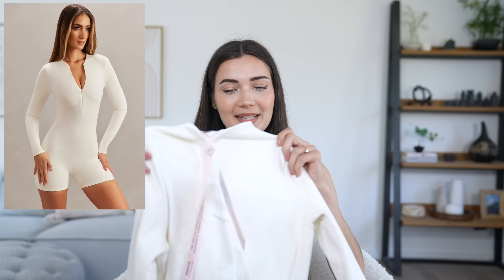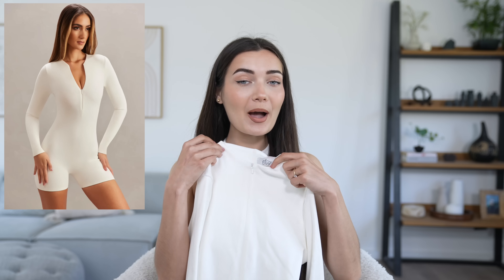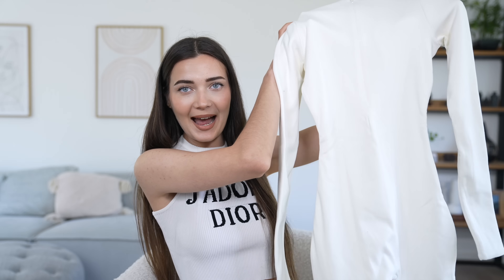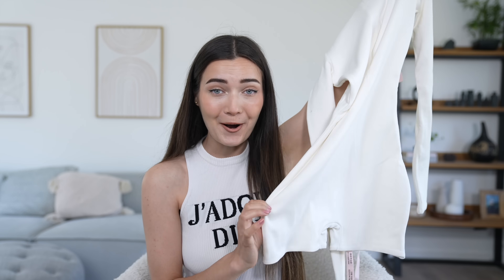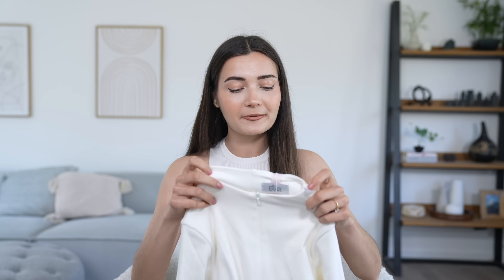The next item is an ivory long sleeve romper, which was 46 pounds. I'm obsessed — it has a zipper going all the way down so you can have it fully zipped or show a little chest. Look at this waistline — it's already so snatched just on its own. It comes out in the hips and in at the waist, so it's going to be very flattering. The fabric is a thick double-lined ribbed material, really nice quality. It would make a great base layer — pop a blazer over it and it would look so cute.